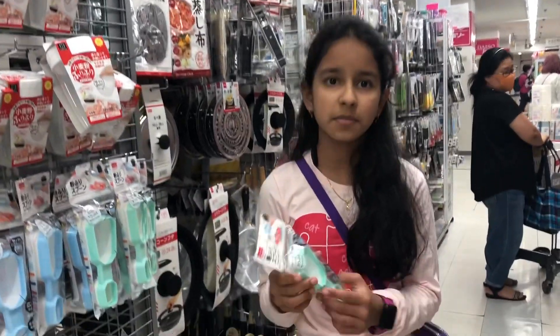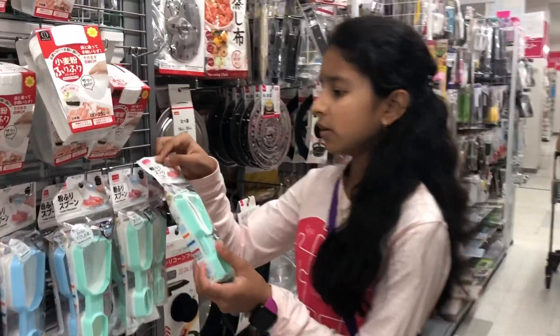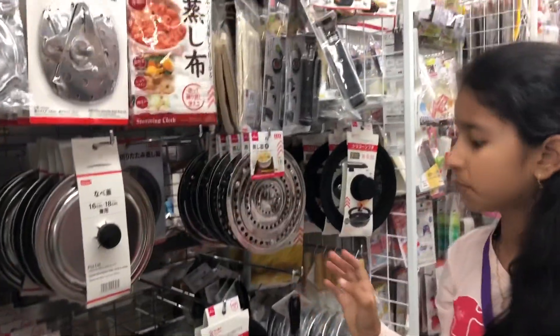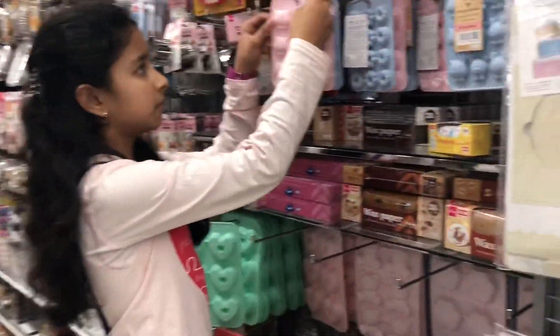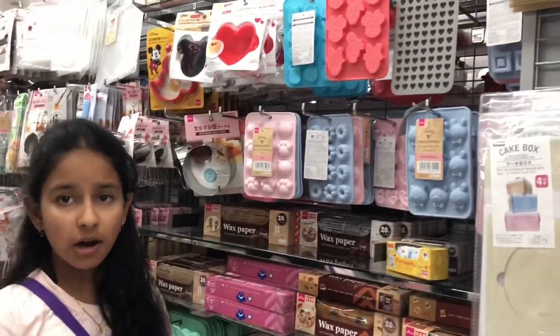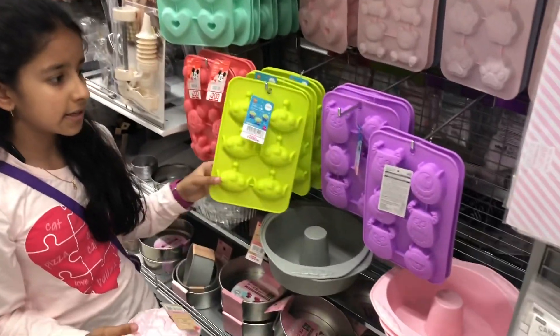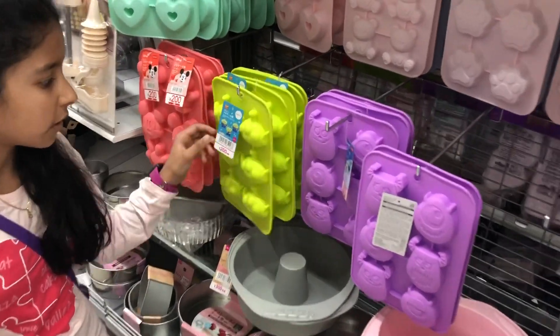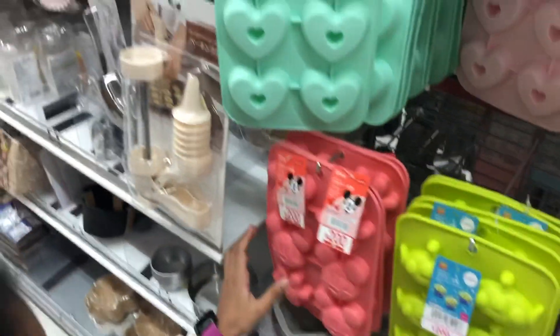There is a powder sifting spoon. Most items are for 100 yen, but you can see some Disney ones which are for 200 yen.